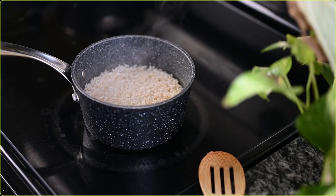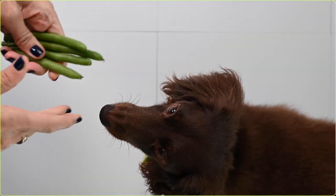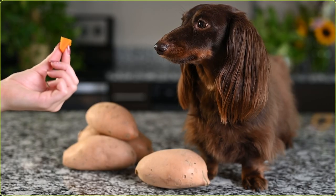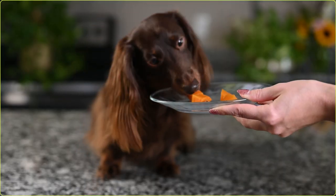Brown rice is a whole grain high fiber food that's great for dogs. Green beans are a low calorie, high fiber vegetable that are perfectly safe for dogs. Sweet potatoes are rich in fiber and offer other nutrients like antioxidants, potassium, and manganese.